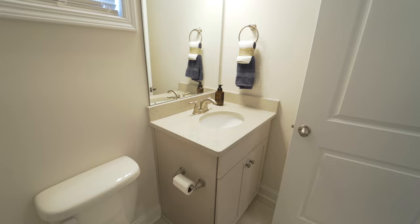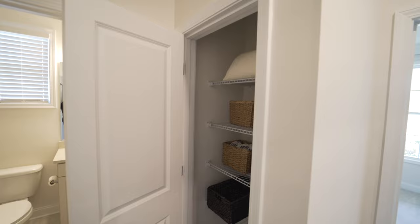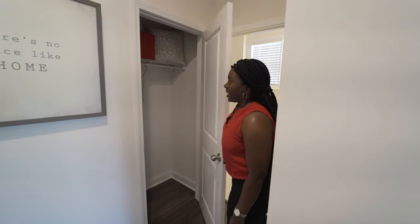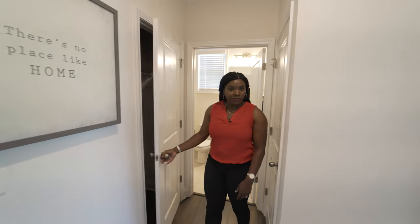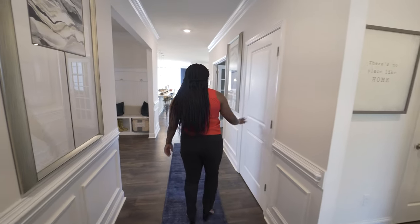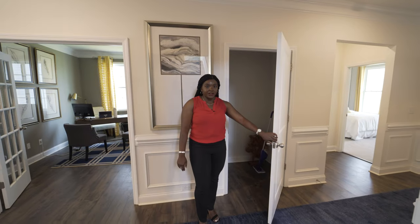One thing I really love about this floor plan is the amount of storage spaces. Throughout here you have your linen closet, and then you have kind of your coat closet, which I've seen a lot of people also utilize as storage. And then we have this third closet, which is an addition if you would like to do the two-story option here in this home.